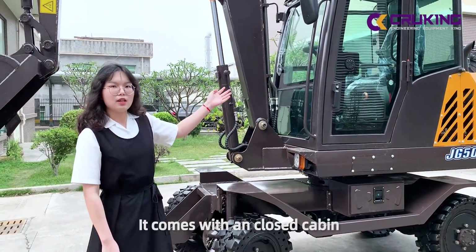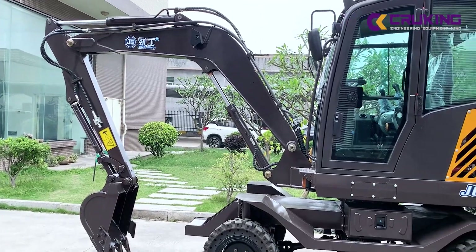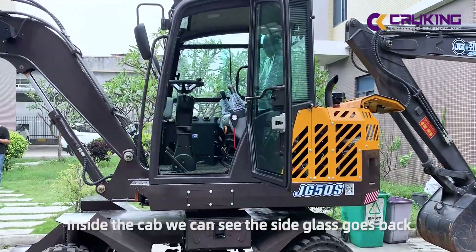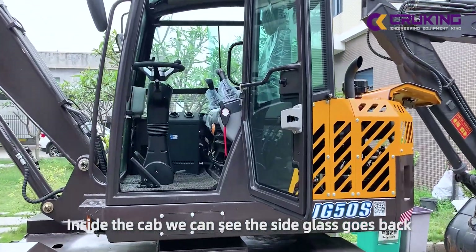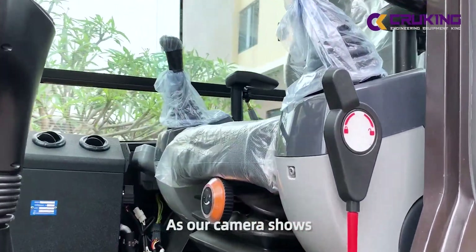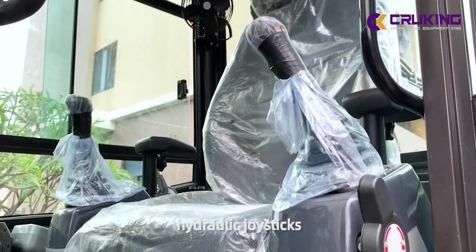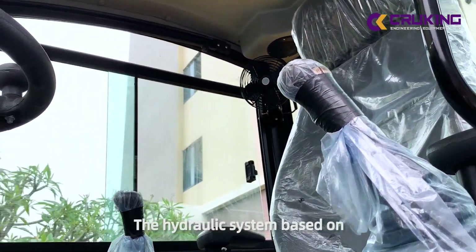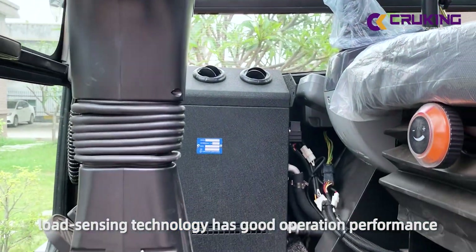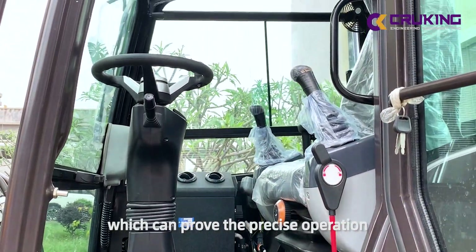As you can see, it is attached with an internal capability. Inside the cab, we can see the side glass goes back and forth. We got our soft chair and hydraulic joysticks. The hydraulic system based on load sensing technology has good operation performance and soft movements, which can prove the precise operation.